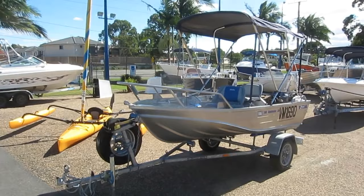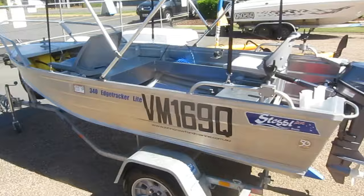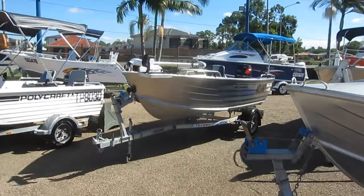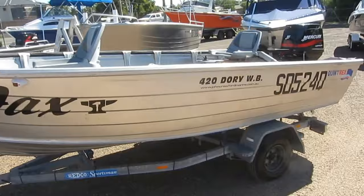Looking for a tiller steer tinny? We've got a fantastic range of them right now in the yard as well. This gorgeous little 3.4 Stacer has just arrived. The chandlery shop has been emptied — this boat is filled with gear from probably BCF or Boating and RV. We also have a near-new Bluefin 4.2 side console, this gorgeously restored Seafarer, a Polycraft 410, and a Mako Craft 432 with a 50 horsepower on the back — that thing will go like a scalded cat — $13,000 with electric motor.